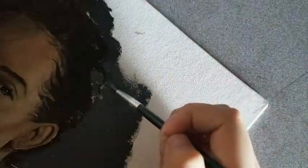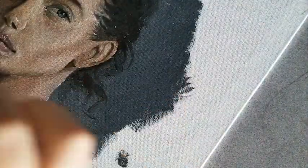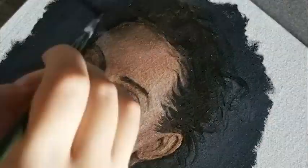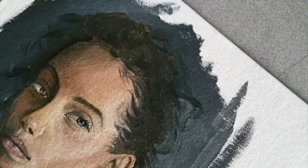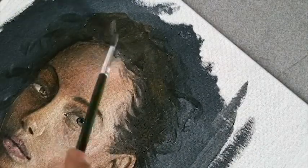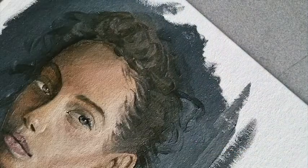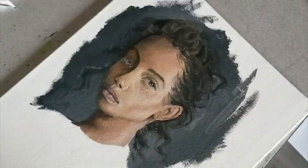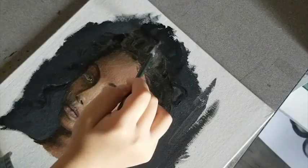One mistake I made with this painting was trying to put everything down in just one layer. As some of you may know, oil paints need a lot of layers, and you need to build those up to get all the details. Because I love details, I was really frustrated — I couldn't get those details in the hair and it just wasn't working. So I decided to take my time, going back to it over a couple of weeks, which is why the lighting is so dramatic and changes throughout this video.